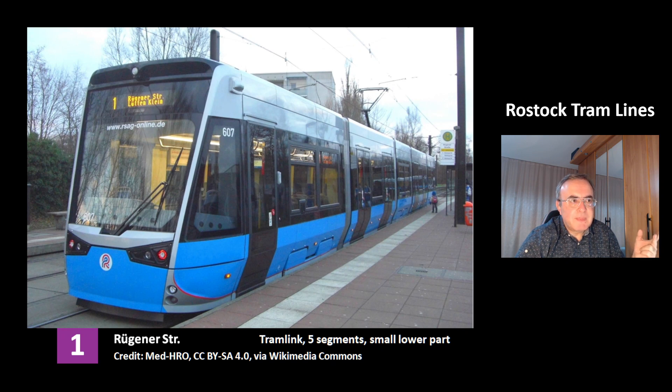This is the model Tramlink at the station Rügenerstrasse. It has 5 segments. And you can see one thing special about this tram in Rostock — it has a small lower part. That's required because that's the only way this tram can fit into the street.